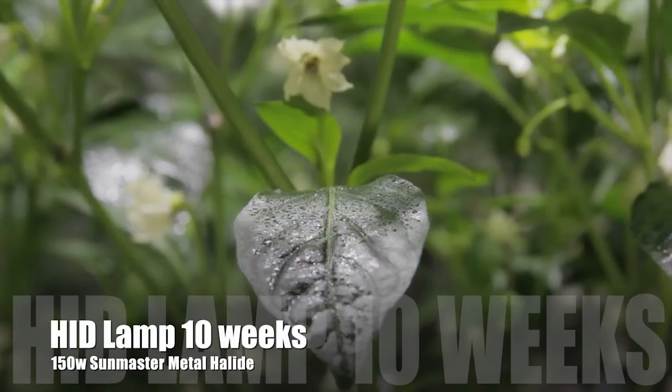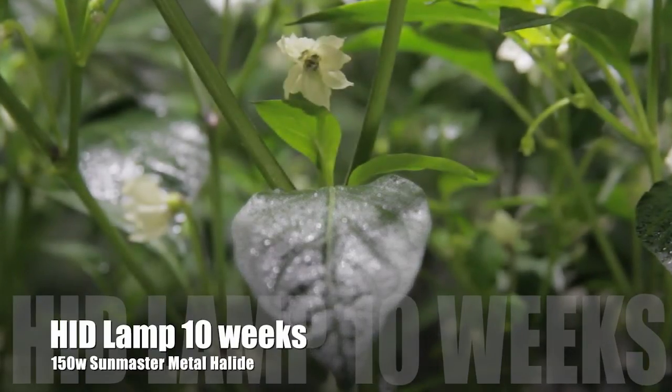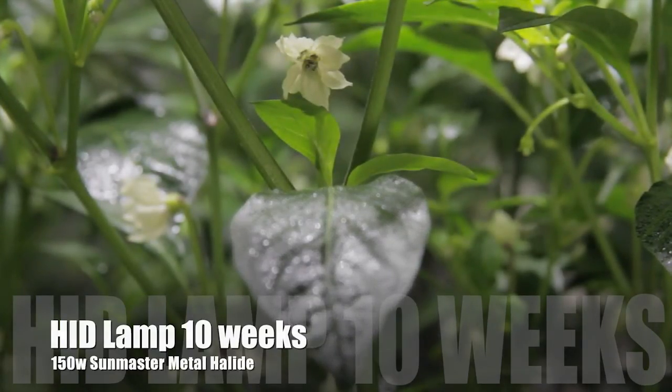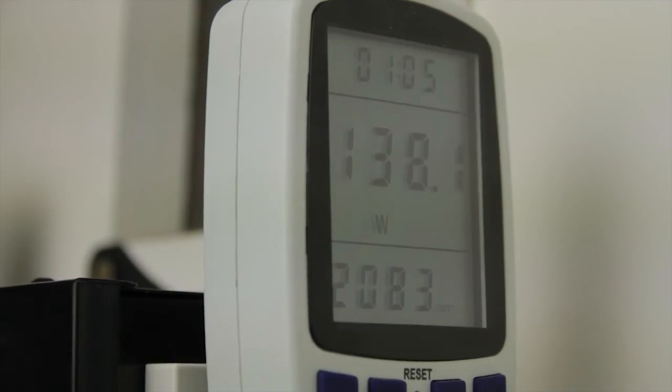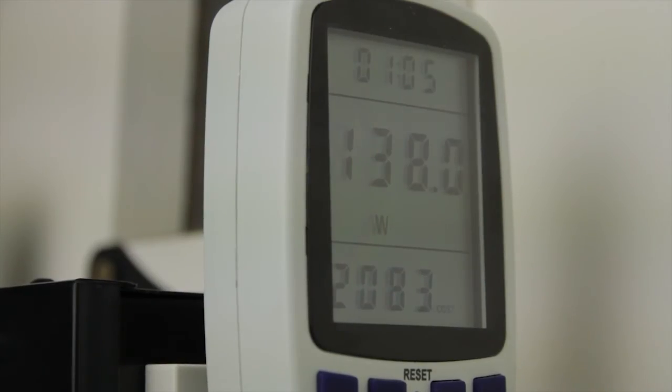It'll be interesting to see the effect of the B Essentials spray on these healthy plants. Over to the money: so far our HID4 have used £28.19 in electricity, and the LEDs have used £20.83.